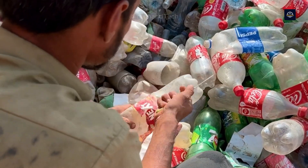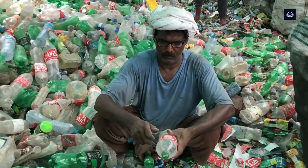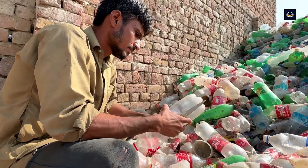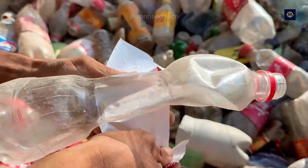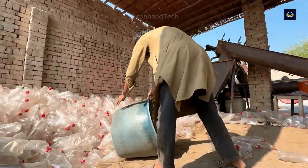After sorting, the bottles are stripped of labels and caps. Now they're ready for shredding, a critical step in the recycling process. The plastic bottles are transported on a conveyor belt to the shredder.